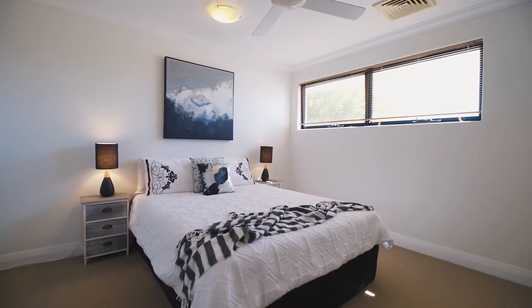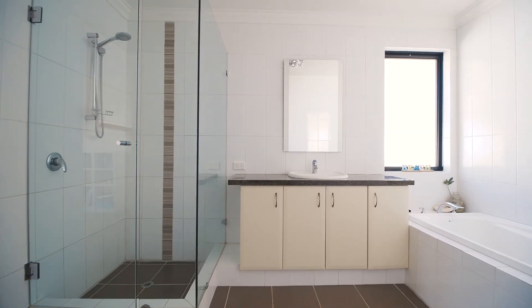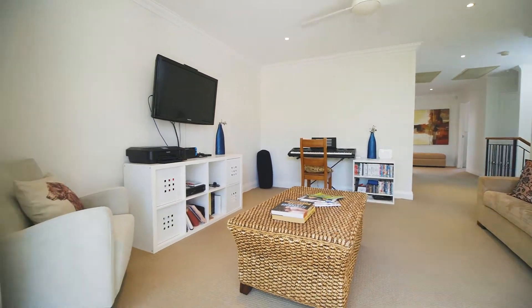Upstairs, there are three good-sized double bedrooms with a central bathroom and a second lounge with its own balcony.